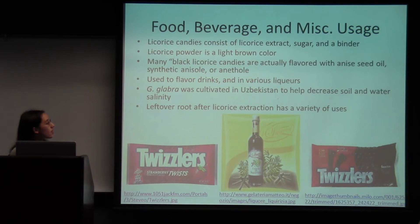Other uses besides food: G. glabra was cultivated in Uzbekistan where there were waterlogged saline soils, and this plant was used to keep the water table below a critical level, ultimately increasing the productivity of wheat and cotton crops. The leftover root has other uses after you extract the licorice, such as being boiled with caustic soda to make a stabilizer used in firefighting foam, and it can also be used to make insulation board and box board.